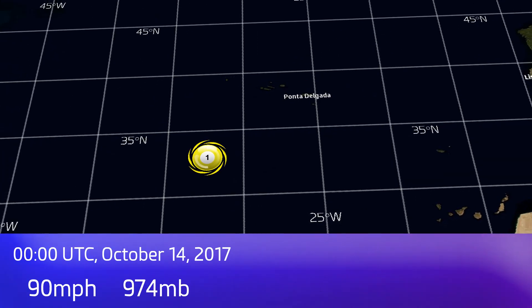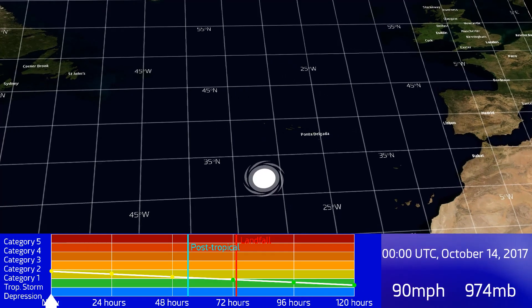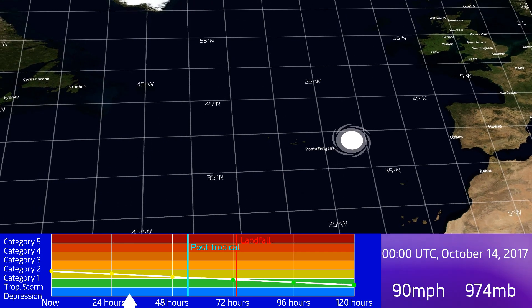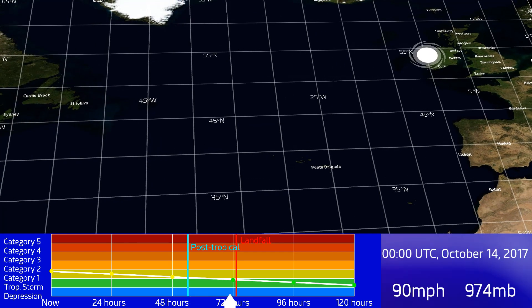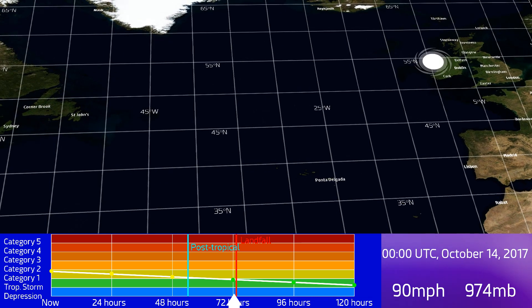32.4 north, 31.4 west. Gale warnings are in effect for large parts of the Azores right now, with rain warnings also in effect for the area. Obviously heavy rainfall will cause significant problems there. The storm is also expected to move towards the British Isles, including Ireland in particular, where it could make an extra-tropical landfall in around 72 hours.